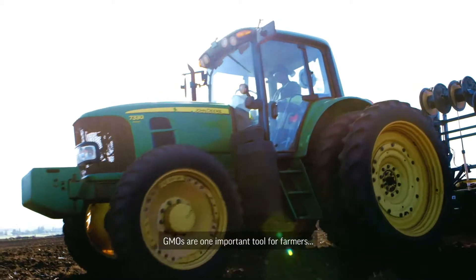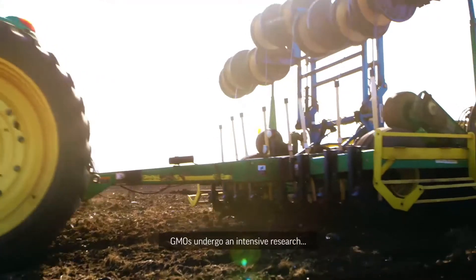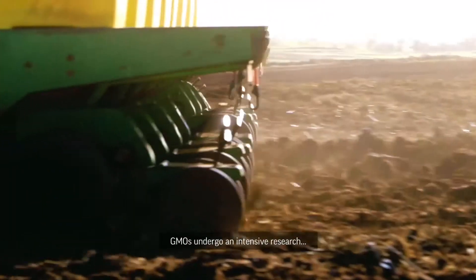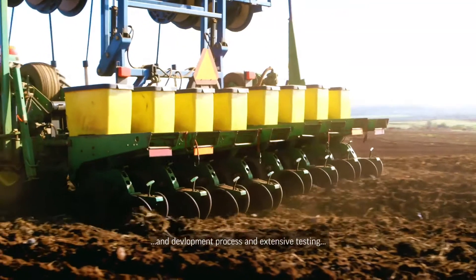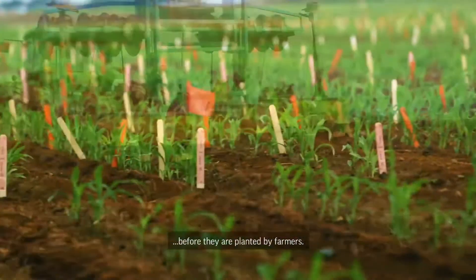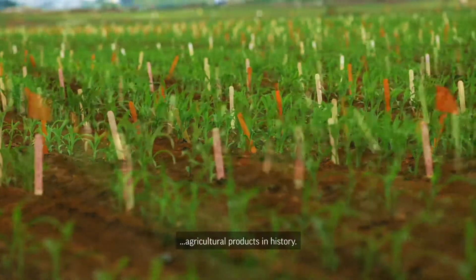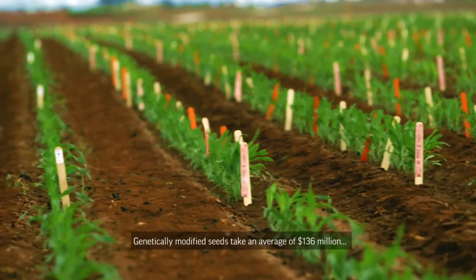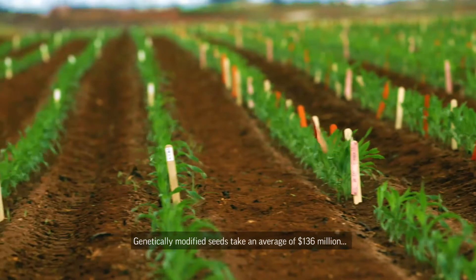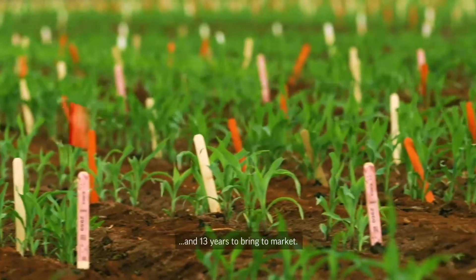GMOs are one important tool for farmers to help feed an ever-growing population. GMOs undergo an intensive research and development process and extensive testing before they are planted by farmers. Today's GMOs are the most researched and tested agricultural products in history. Genetically modified seeds take an average of $136 million and 13 years to bring to market.